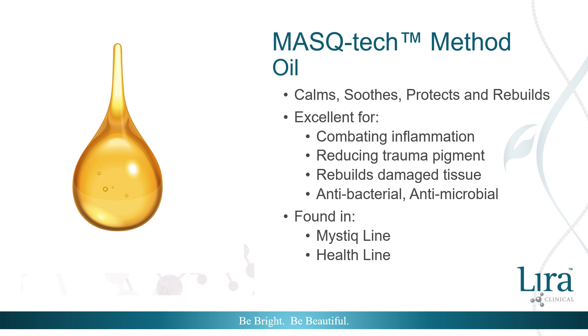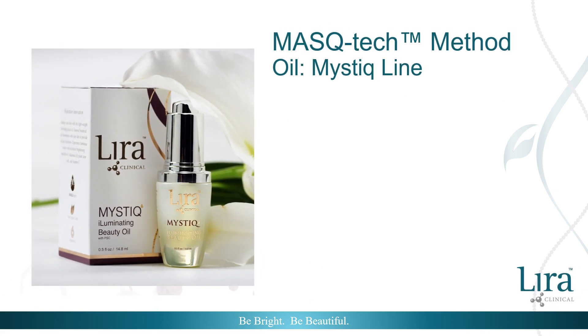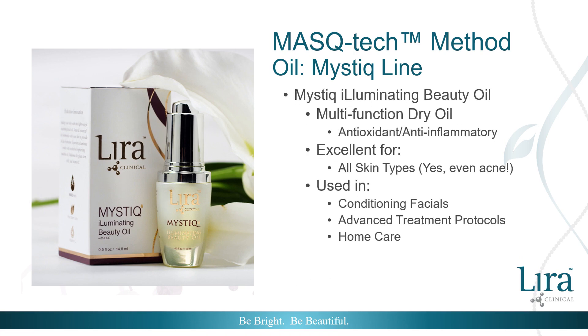The oil form of mistiha calms, soothes, protects, and rebuilds with slow and controlled release. In addition to antioxidant and anti-inflammatory assets, the benefits of mistiha in the oil form are antibacterial and antimicrobial, making it an excellent form for irritated, compromised, imbalanced skin. The Mystique Illuminating Beauty Oil is a multifunctional dry oil masterpiece effective for all skin types — yes, even and especially acne-oily skin. Here, the oil form of mistiha protects and repairs but also balances and strengthens the skin. It is used in conditioning facials, advanced treatment protocols, and recommended for home care.